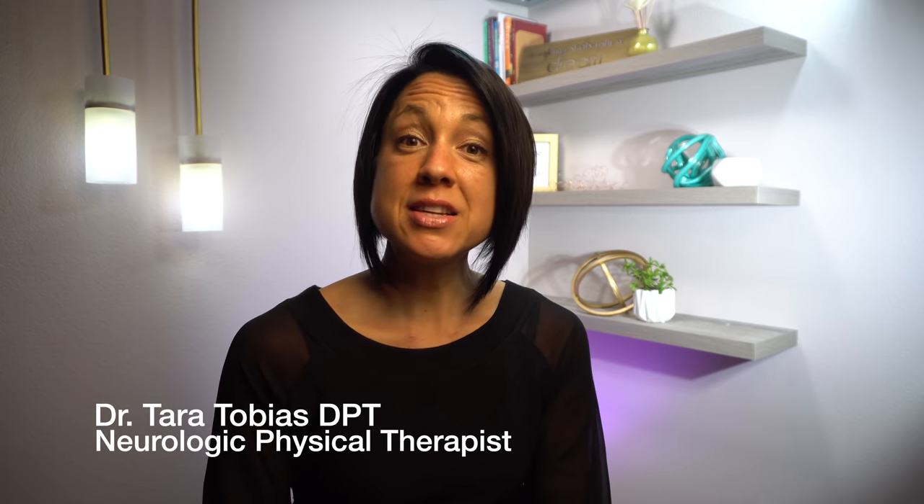Hi guys, I'm Dr. Tara Tobias. I want to welcome you all back to this channel. In this week's video tutorial, I'm going to talk about clonus and how I believe it is one thing that could potentially lead to learned non-use.